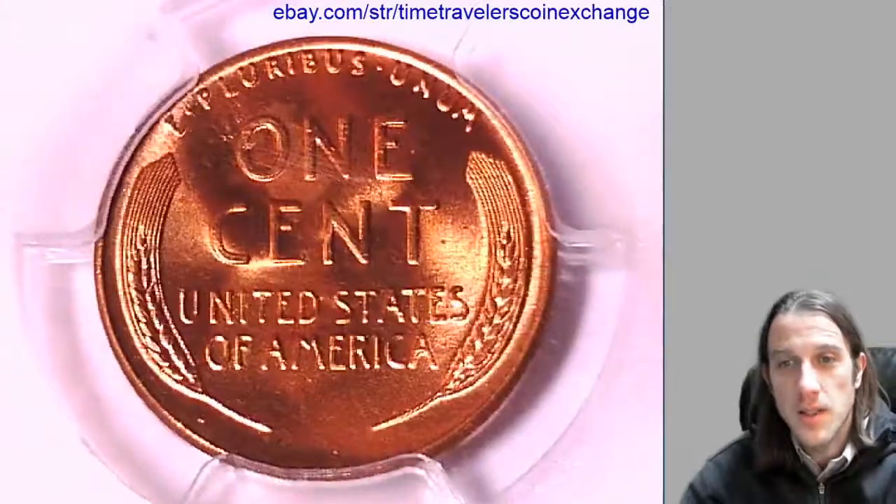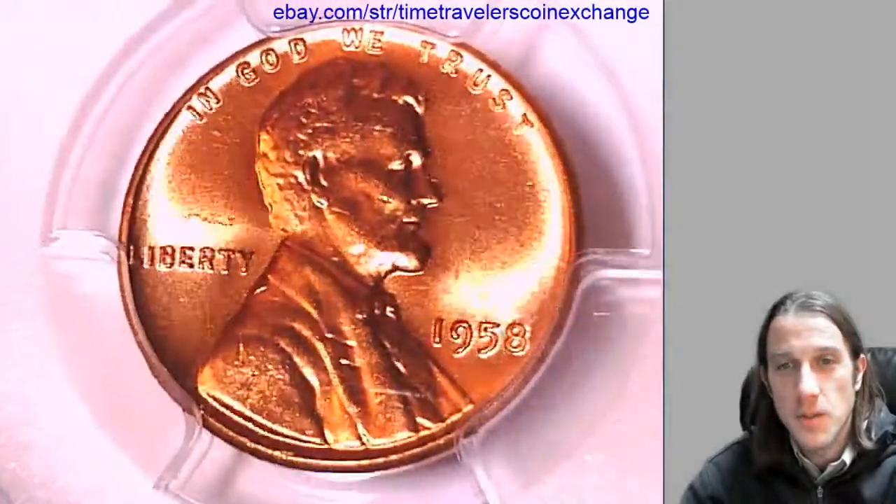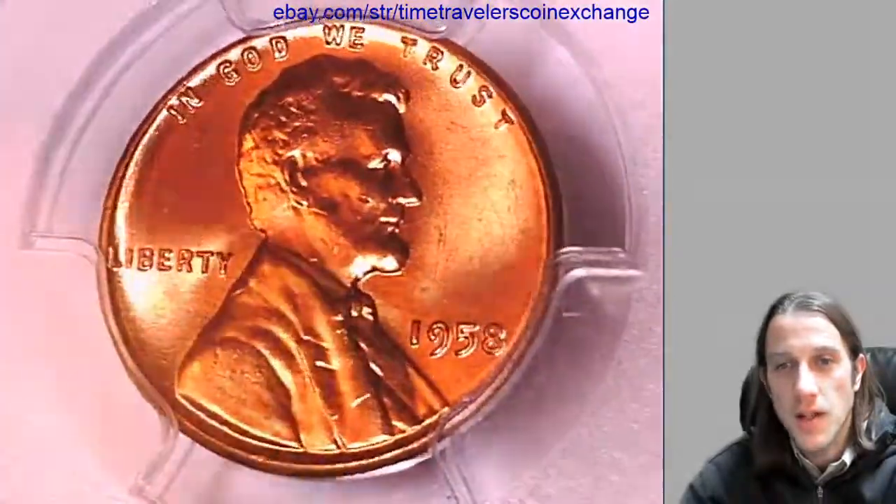If there's anything you guys would like to see, any coins that I can get for you guys to make videos of, just please leave a comment. I'd be happy to do my best to fulfill your guys' desires to see whatever coins you guys like.